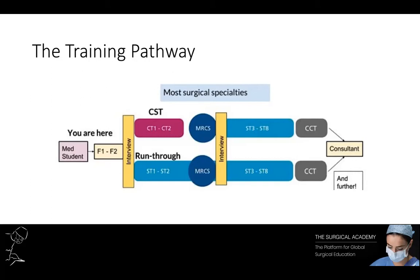When you enter core surgical training — CT1 and CT2 — you enter a two-year period where you rotate through different surgical specialties. This could be general surgery, trauma and orthopaedics, plastic surgery, maxillofacial, vascular, or any of those specialties. By the end of that two-year period it is expected that the training surgeon will have achieved what's called core competencies in order to progress to their next stage of specialty training.